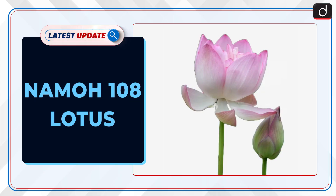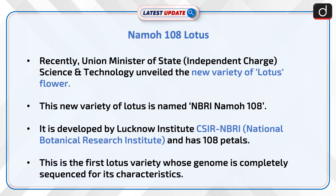Welcome to the latest update program. The topic of discussion is Namho 108 Lotus. Recently, Union Minister of State, Independent Charge, Science and Technology unveiled the new variety of lotus flower.